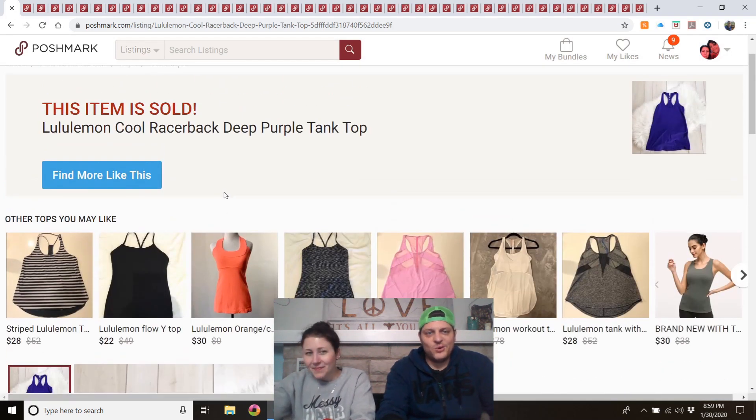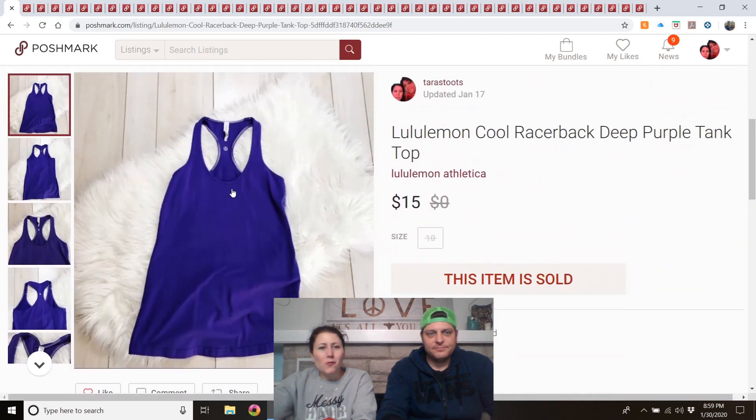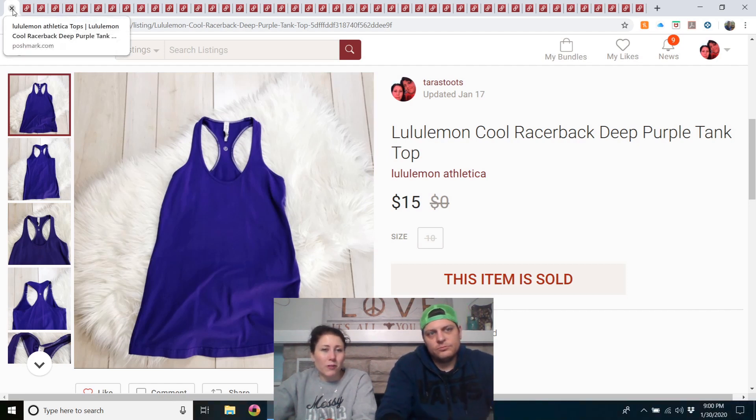Lululemon cool racerback deep purple tank top — this was my own. I wore it a few times underneath other things because it's really long. It still had the tag so I knew the size, and I decided I wasn't wearing it anymore. It sold within a day for $15. Keep in mind lululemon tank tops are not going to sell for much or very quickly.